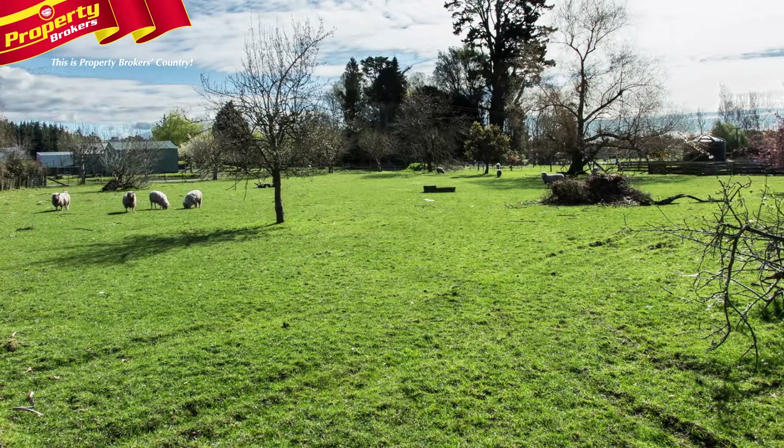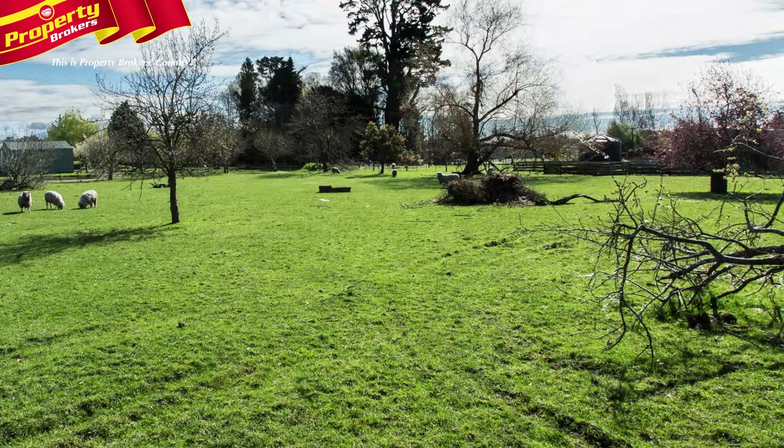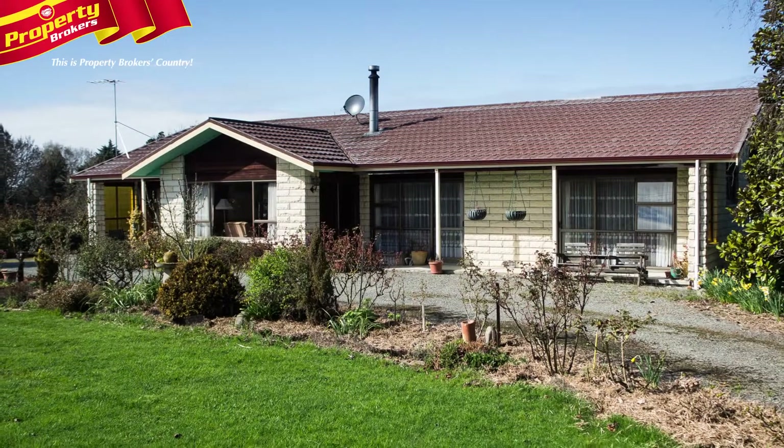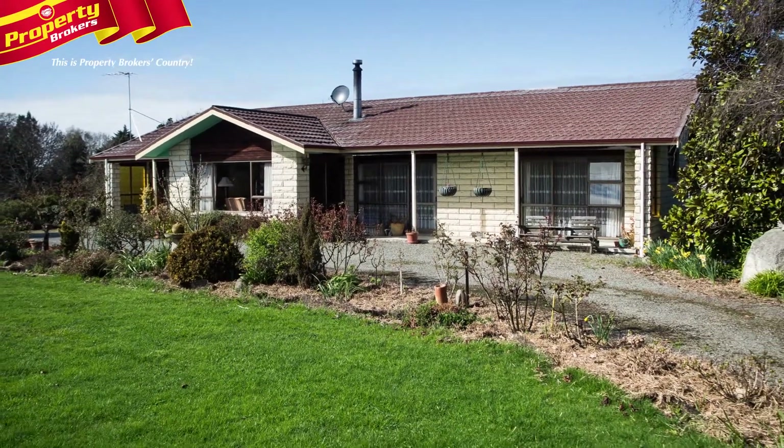Set on 7,667 square meters of land, there are oodles of attractions to be found here. You'll love the horseshoe style entrance that leads you into this starter lifestyle.